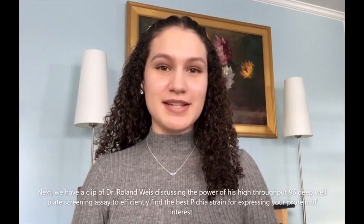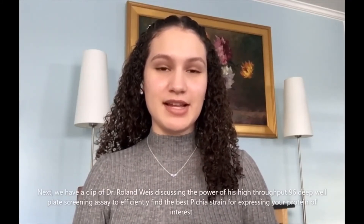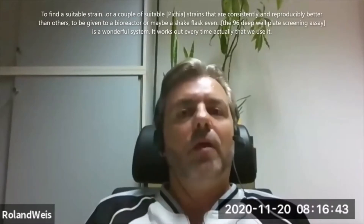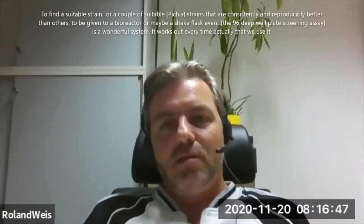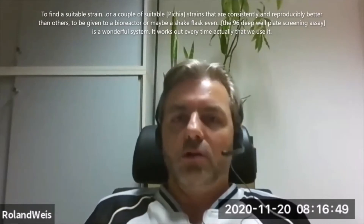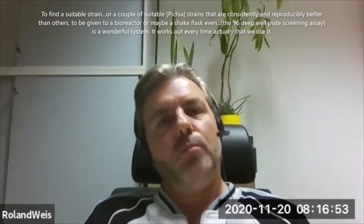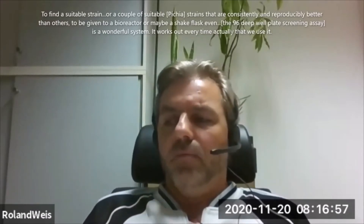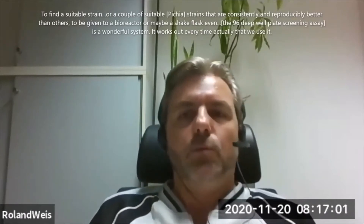Next we have a clip of Dr. Roland Weiss discussing the power of his high-throughput 96 deep well plate screening assay to efficiently find the best Pichia strains for expressing your protein of interest. To find a suitable strain, or a couple of suitable strains, that are consistently and reproducibly better than others — to be given to bioreactor or shake flask — it's a wonderful system. It works out every time we use it.